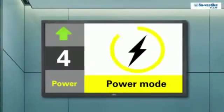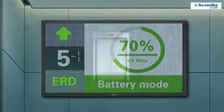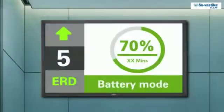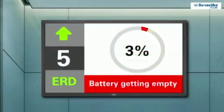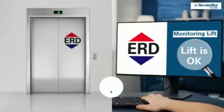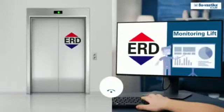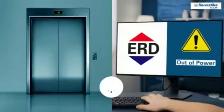A display installed inside the lift tells whether the lift is on battery mode or power mode, and doesn't let the passenger feel the power failure, letting the lift run without any glitch. This helps the passenger know the battery limit and time left on battery mode, as it gives a warning upon low battery. The Wi-Fi based monitoring solution installed through GSM allows the lift status to be monitored remotely, and all logs of lift operation can be maintained for ERD failure, power failure, or lift failure.